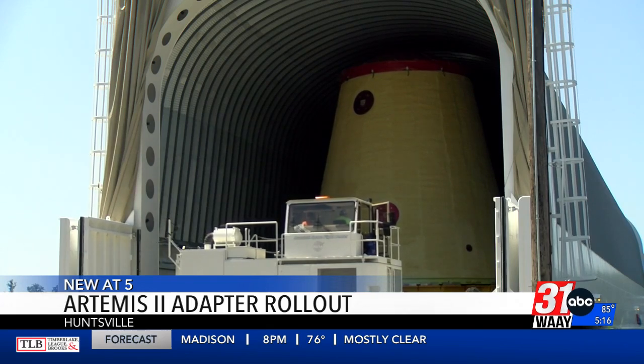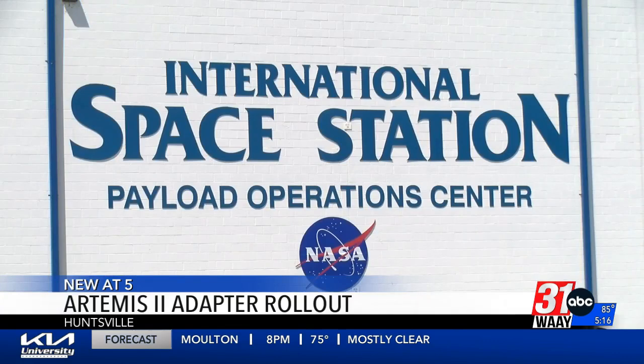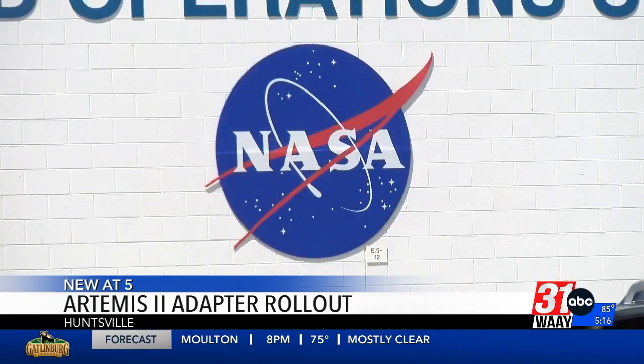It connects to the main piece. The main piece gets you out of Earth's orbit. This piece says, okay, wait a minute, there's a second stage that we've got to be able to get people to the moon. So this is the piece which allows those two to connect together. Arlen Cochran leads Transportation and Operation Logistics at the Marshall Space Flight Center.